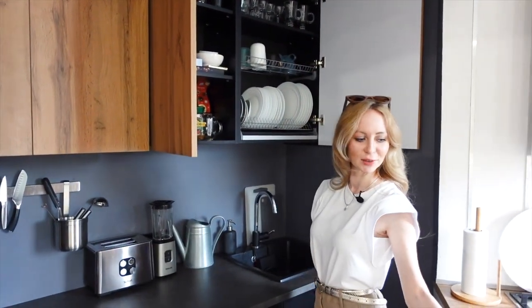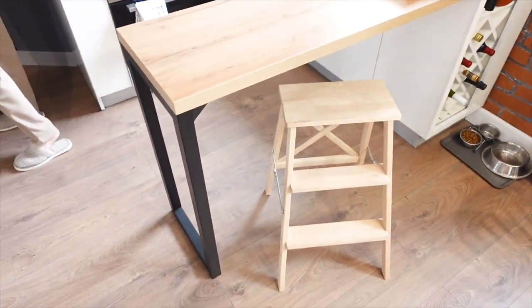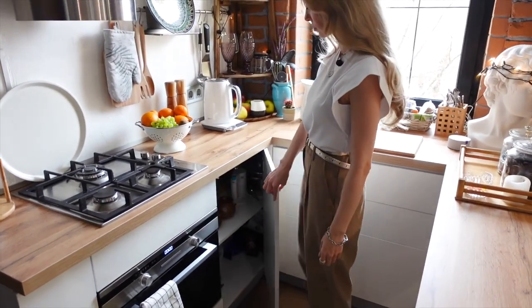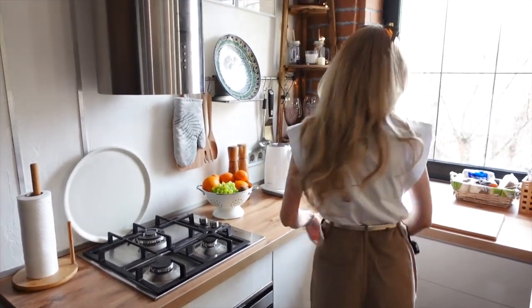Everything is light, decorative, and beautiful. To get upstairs you can use a high chair for everyone who can't reach. There is a saucepan and everything for cooking, and everything you need for table setting is nearby — it's very convenient.